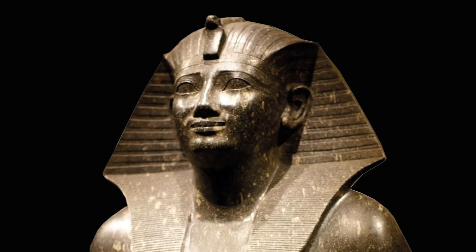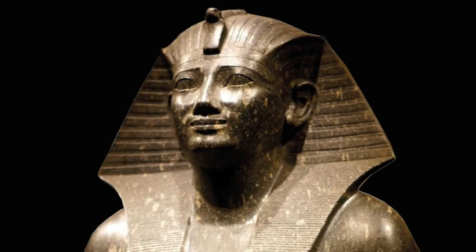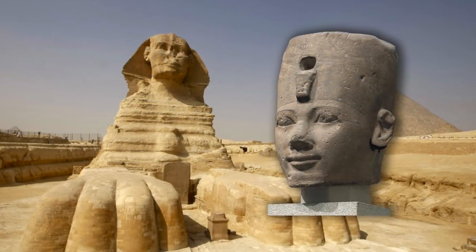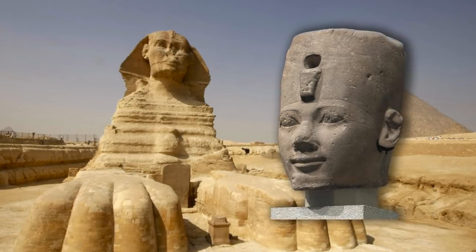For a while I believed that Thutmose I — being a mighty, powerful and successful king, a man who also undertook building work at Giza as shown on his Abydos Stele — may have been the pharaoh who placed his likeness on the Sphinx. But yet again, it is highly unlikely, and there is reason to believe the recarved head of the Sphinx goes back even further.